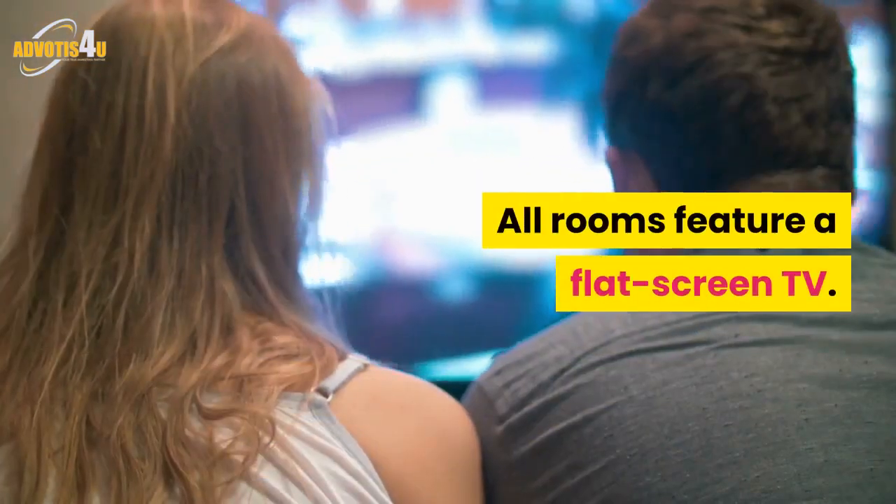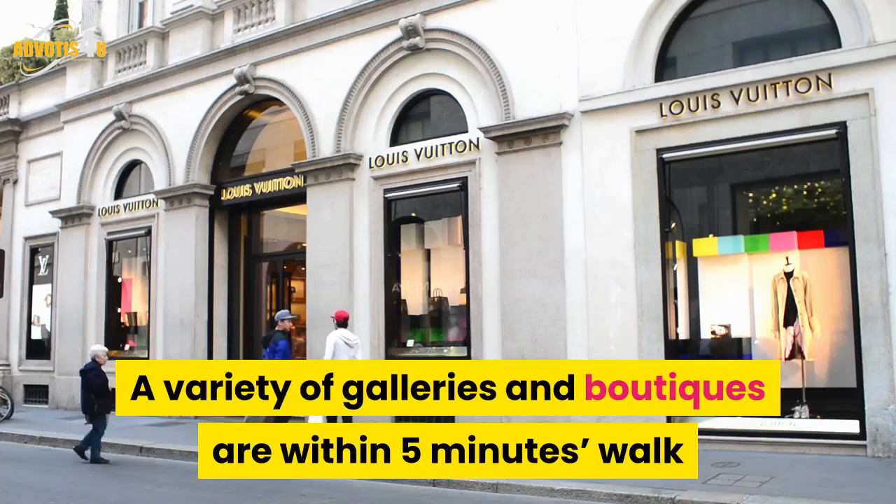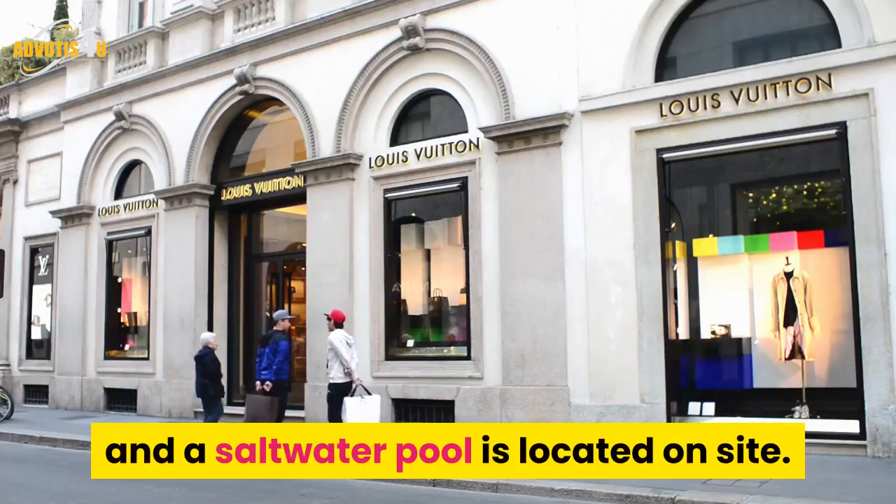This luxury hotel in Montreal city centre features contemporary French cuisine at the on-site Maison Boulud. All rooms feature a flat-screen TV. A variety of galleries and boutiques are within 5 minutes' walk and a saltwater pool is located on-site.